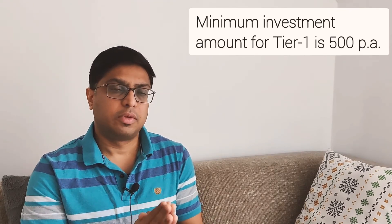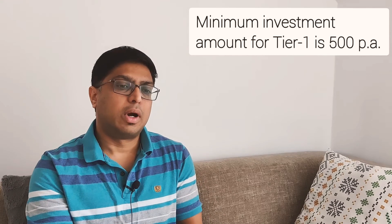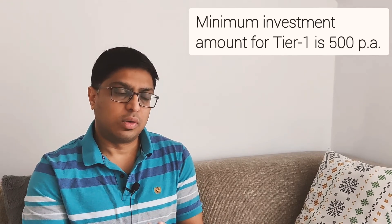The minimum requirement for Tier 1, similar to PPF, is 500 rupees per year. If you fail to pay that, the amount already paid becomes dormant. To reactivate it, you have to pay all outstanding balances — for example, if you haven't paid for three years, you'd need to pay 500 × 3 = 1,500 rupees to get it activated again.